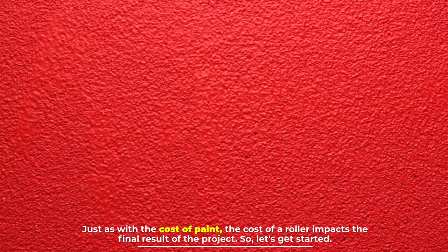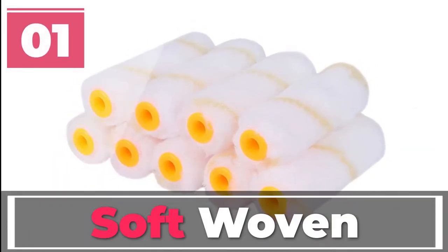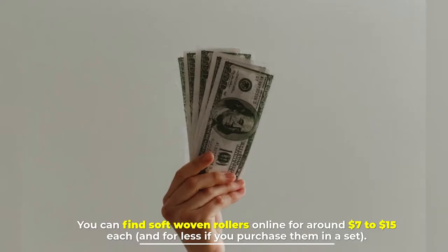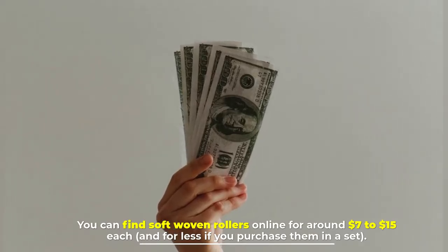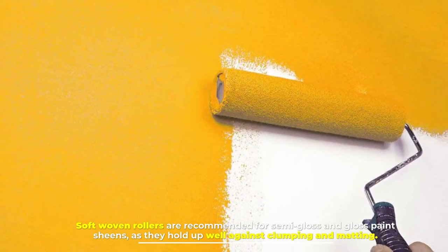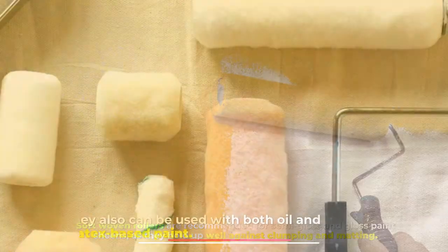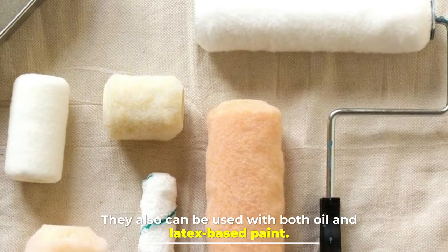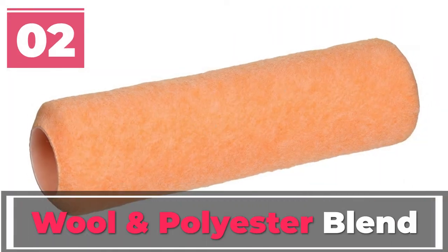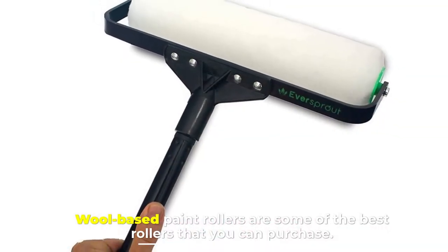Number one: soft woven. You can find soft woven rollers online for around seven to fifteen dollars each, and for less if you purchase them in a set. Soft woven rollers are recommended for semi-gloss and gloss paint sheens, as they hold up well against clumping and matting. They can also be used with both oil and latex-based paint.